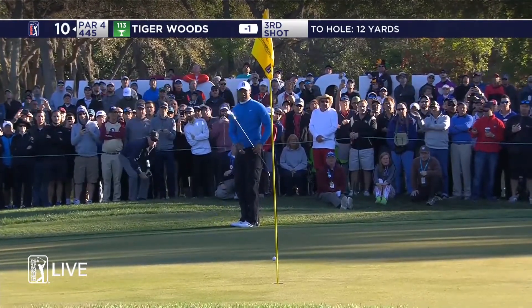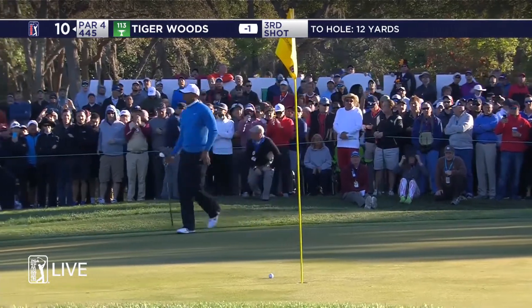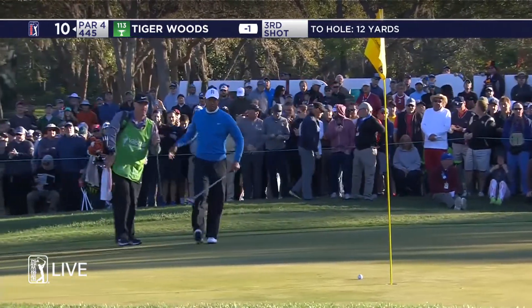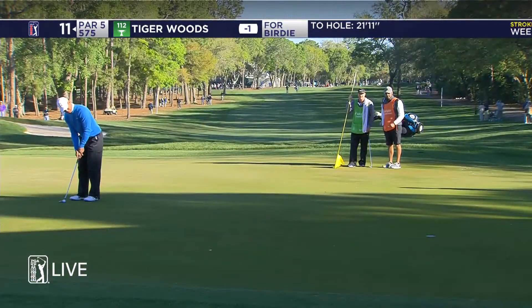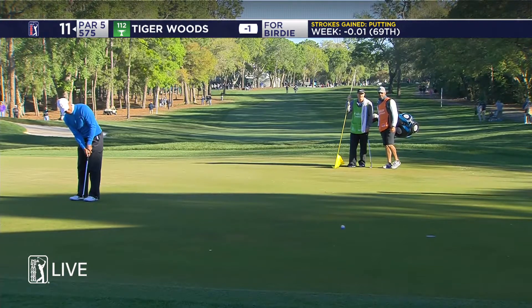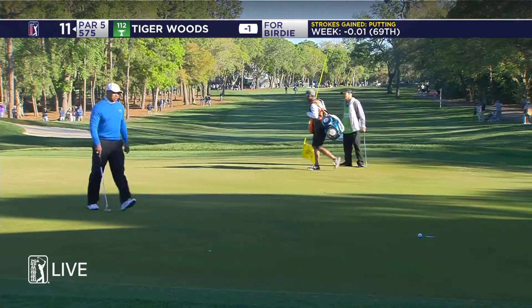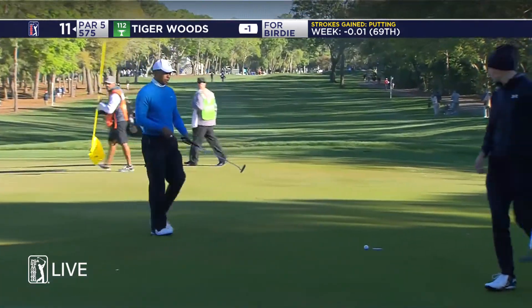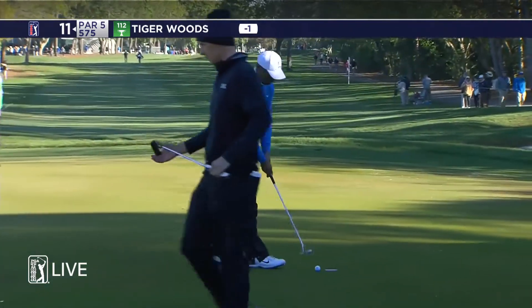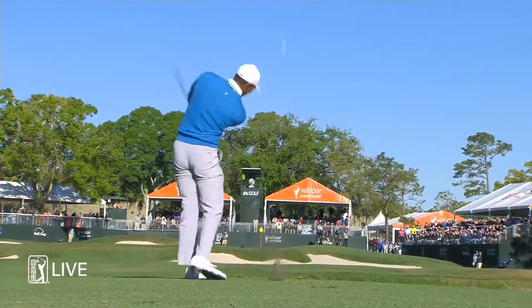The short game has been impeccable throughout this latest comeback, even better than most people would have anticipated. There's no doubt about it — he has been coming close to holing almost every pitch he hits. Like the Tiger of old, he is starting to tag the par fives, although just a par there at 11 earlier this morning. Cool start to the day, players with the outer layers and hats on.